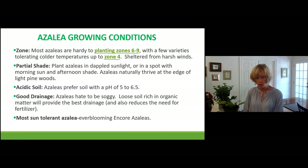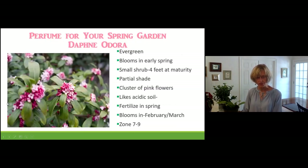If you want a sun-tolerant azalea, the Encore azaleas — the ones that bloom several times a year — are the ones to buy.